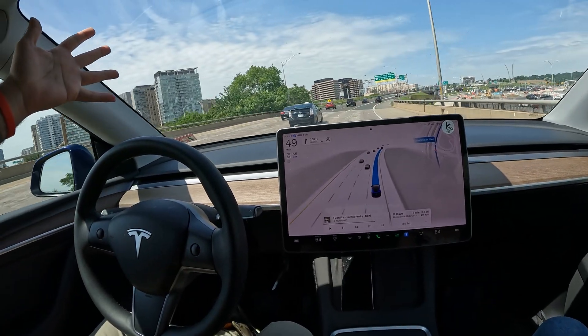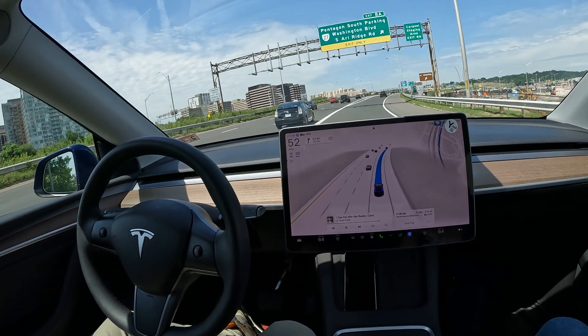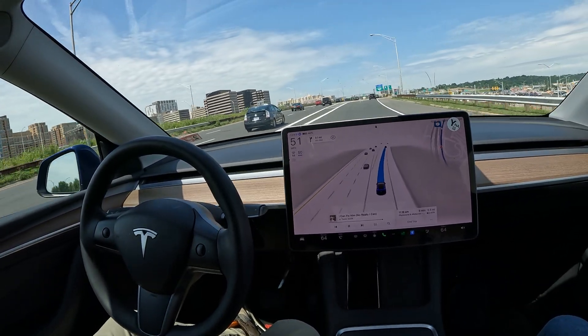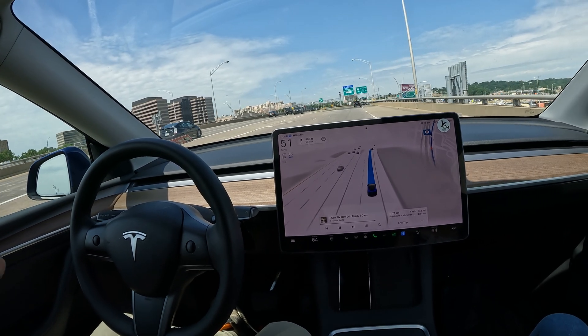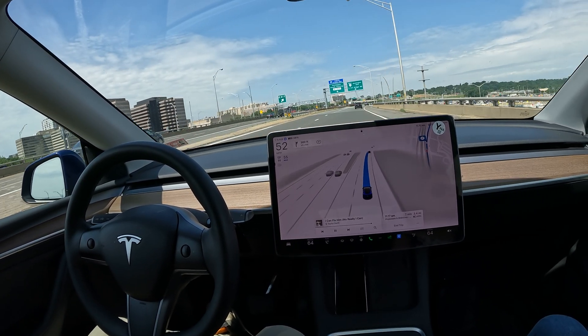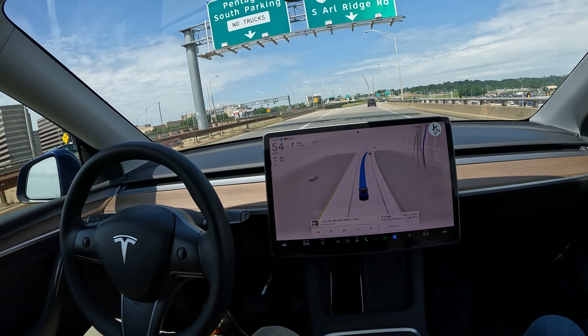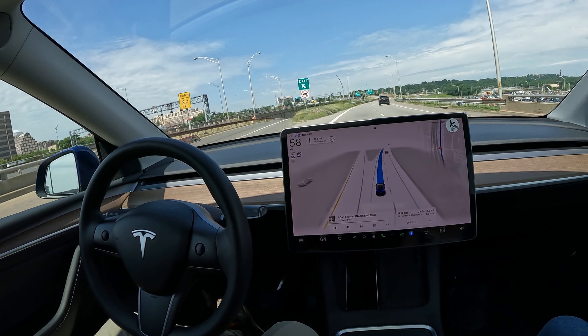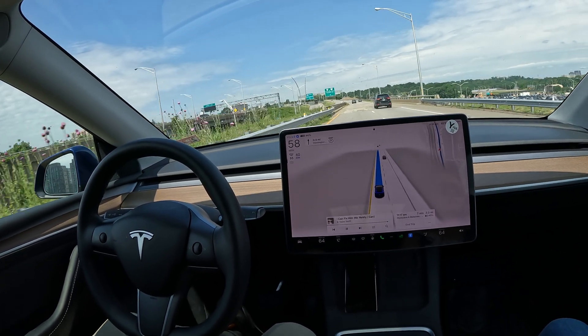Wow, take a look at the way FSD responded to that car that almost just tipped over! That was crazy — the car almost smacked into me, and I love how FSD just stopped. I was admiring all the beautiful buildings and this Jeep over here just doesn't know how to drive. But I love how FSD caught that.